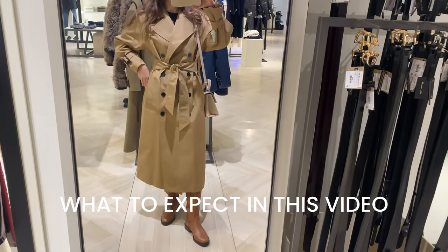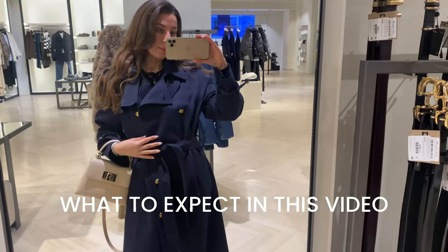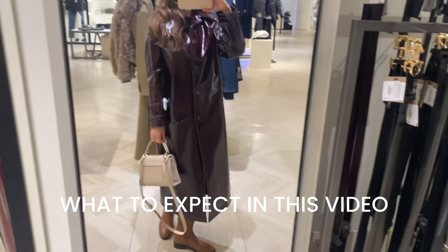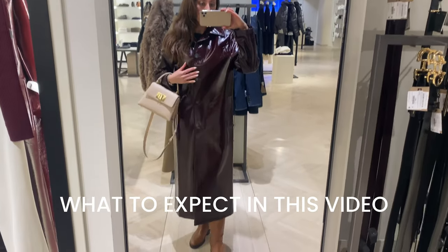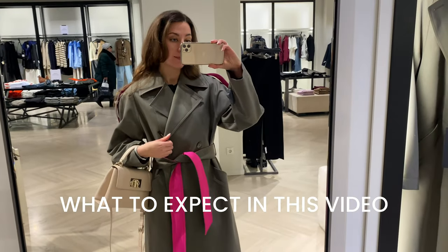Hey guys! Welcome back to the channel! My name is Ekaterina. Today I'm talking about the trench coat, this timeless wardrobe essential which became a true cult fashion item. I will show you classic and timeless trench coats as well as the current trends.